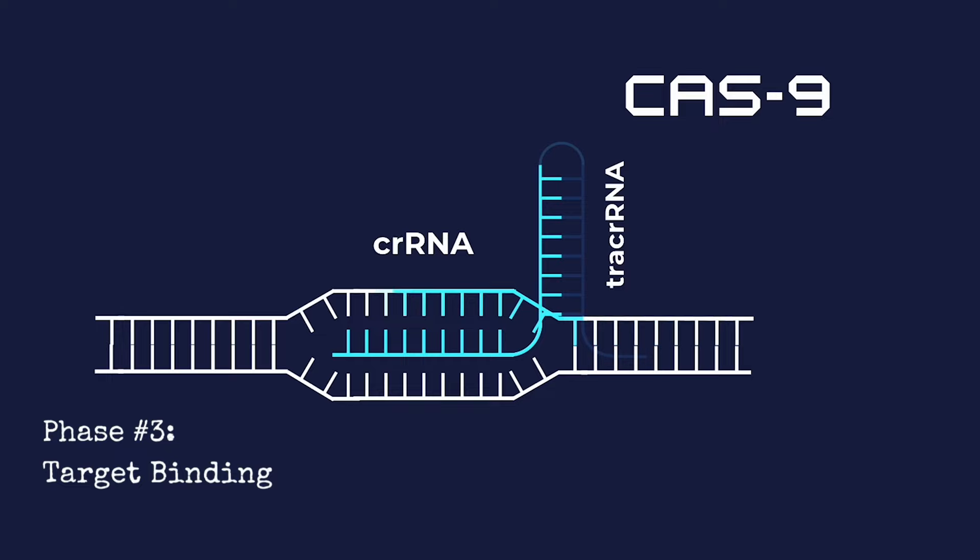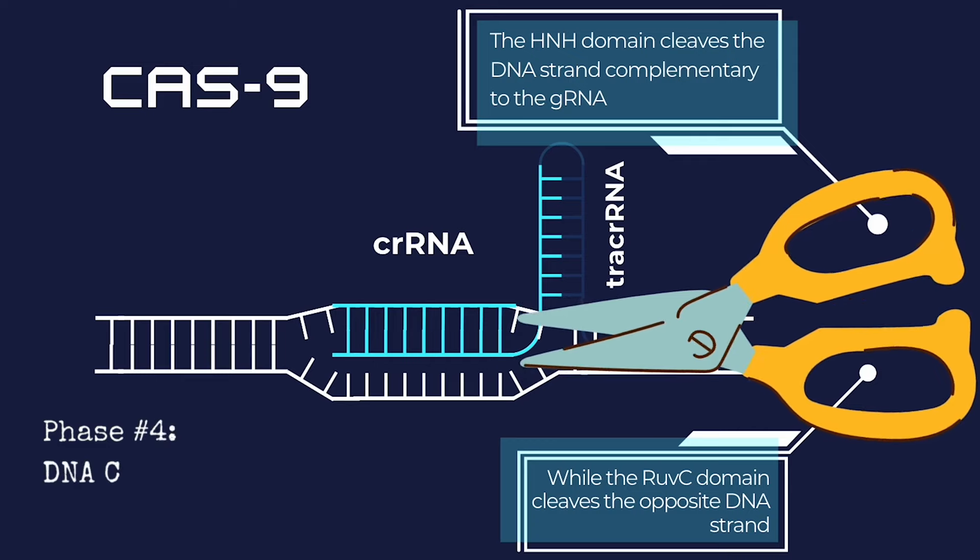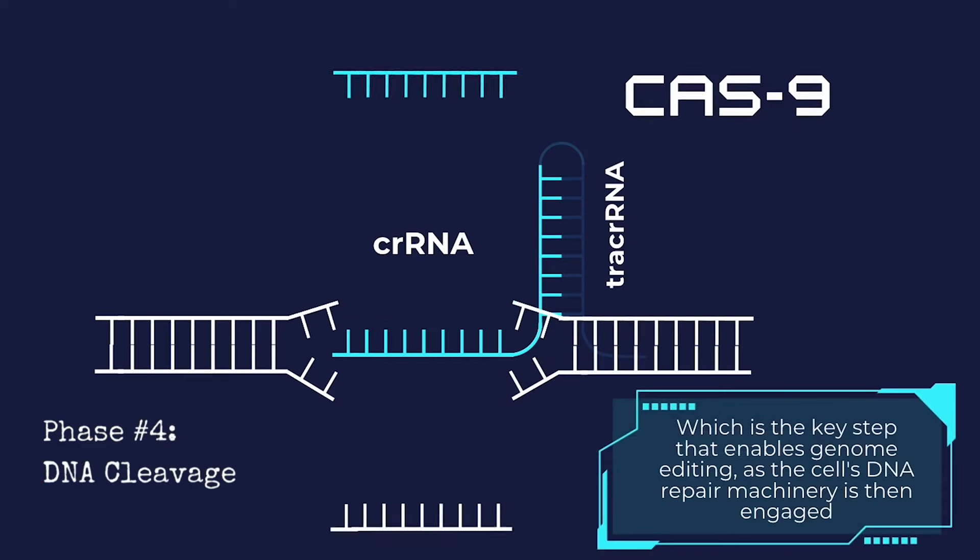Once a DNA sequence matching both identifiers is found, the Cas9 gRNA complex binds to the target region, and the two nuclease domains of Cas9 are activated, resulting in a double-strand break in the DNA.